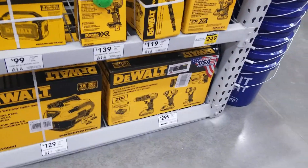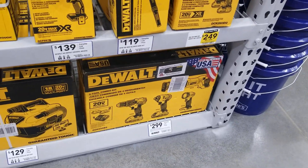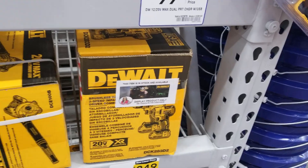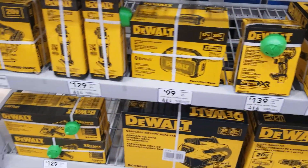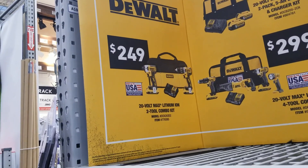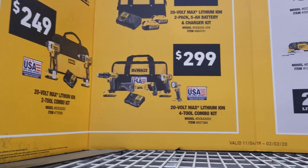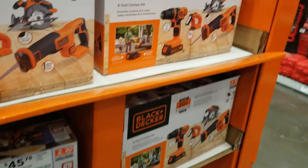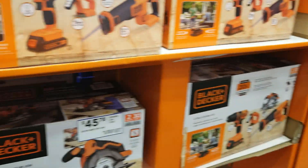There's a $299 deal — it's a drill driver, impact driver, and circular saw. And there's the $249 deal. Those are all the tools you can get for free. The best one out of all these is the $249 deal — they are brushless tools, and plus you get a free tool, so it's definitely a great deal.